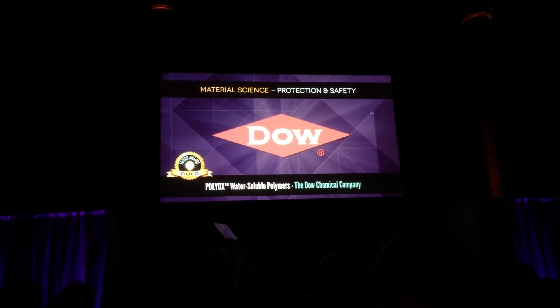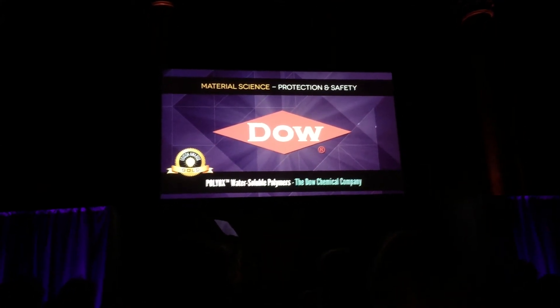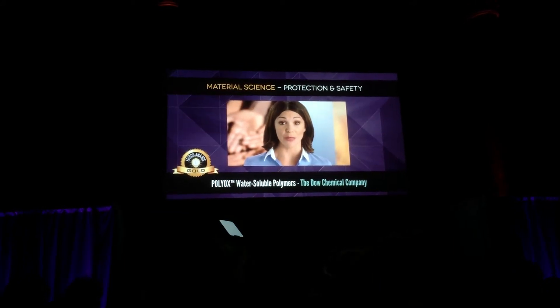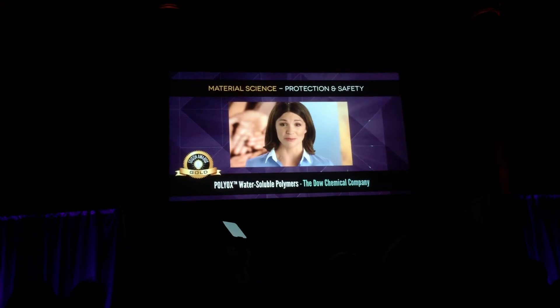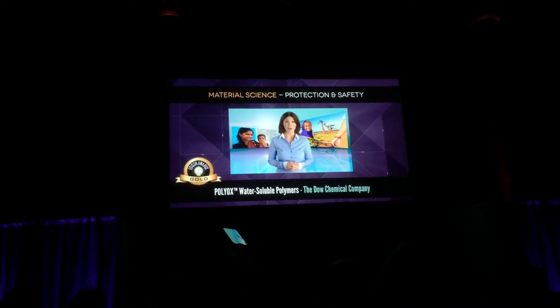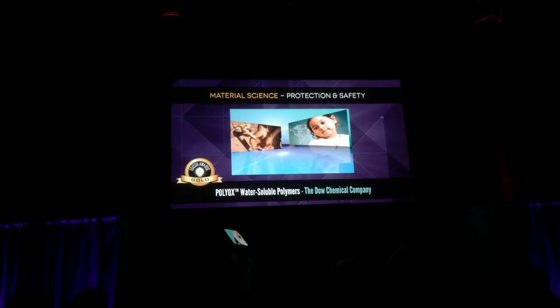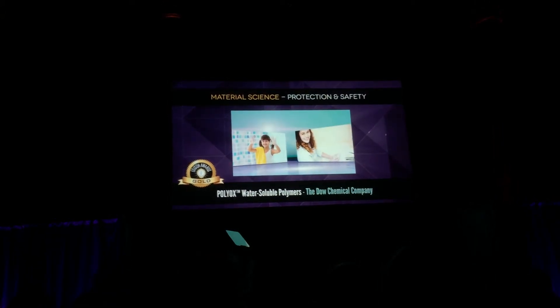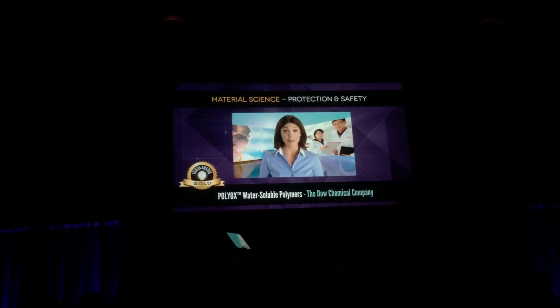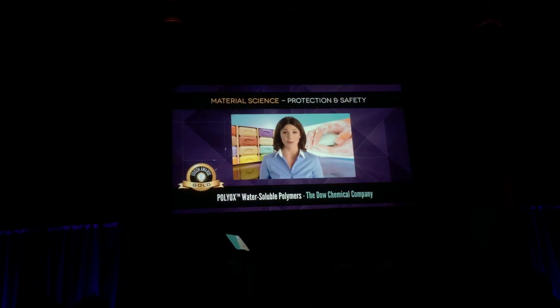Gold. Polyox water-soluble polymers by Dow Chemical Company. Hand washing is one of the most critical steps to living a healthy lifestyle, and is something that is so simple and can do so much. Yet for many people, hand washing with soap is not that simple. Not only is Dow a huge proponent of using hand washing to combat everyday diseases, but it is invested in developing solutions that make soaps that are more affordable, last longer, and feel better on skin.